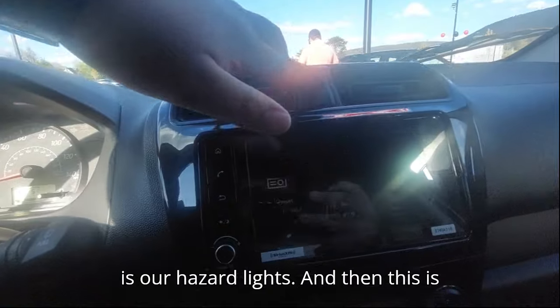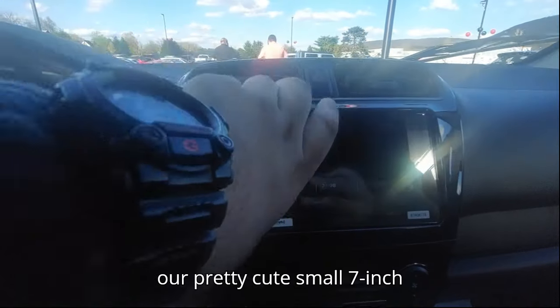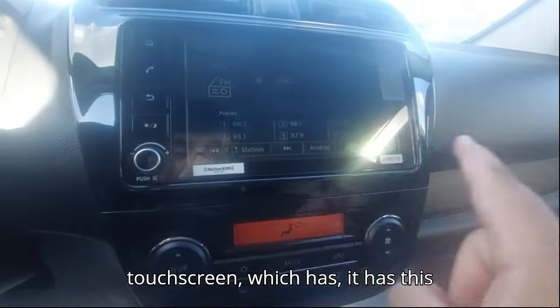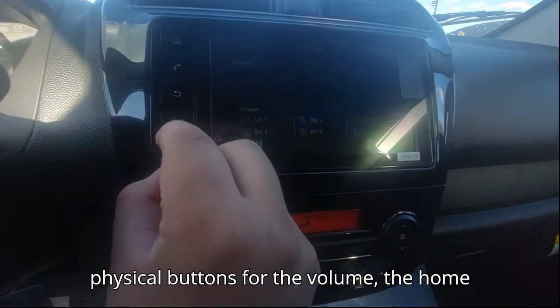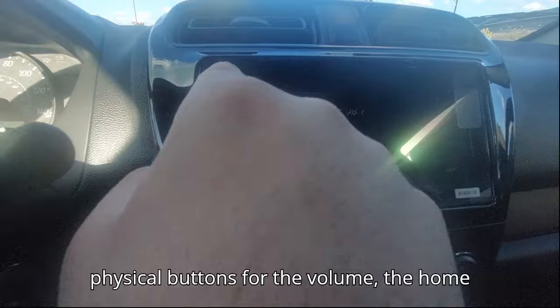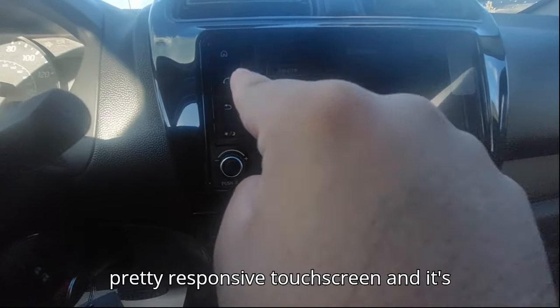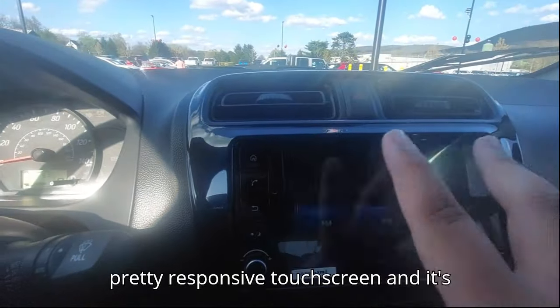This is our pretty cute small 7-inch touchscreen, which has physical buttons for the volume and home button. The touchscreen is pretty responsive and 7 inches in size.